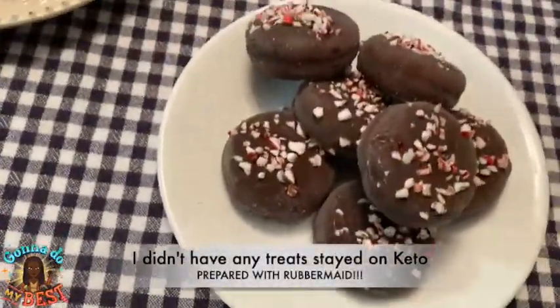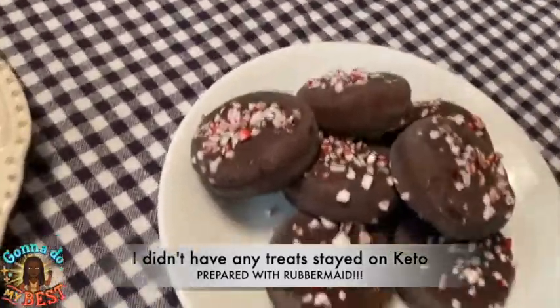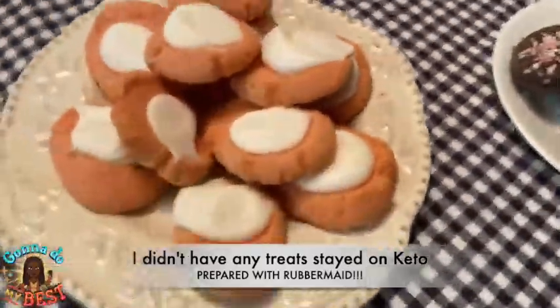Those look good! Who made these? Valerie? What are these — peppermint cookies? Oreo babies? They look like Oreos. Oh, that's cute!